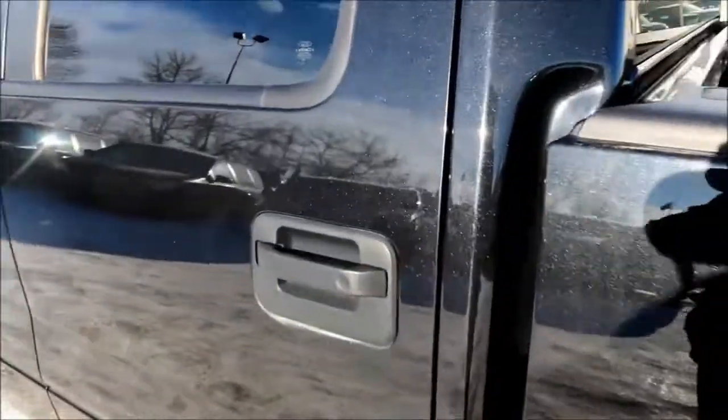Coming into your back seats, you have your freshly cleaned floor mats back here so that they don't need to get dirty before you take this truck home. You are also easily able to fold up your back seats to maximize your cargo space.